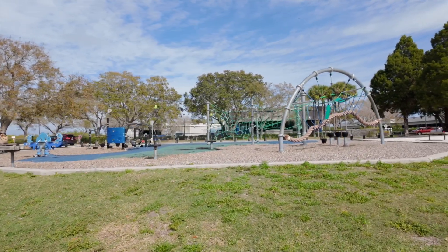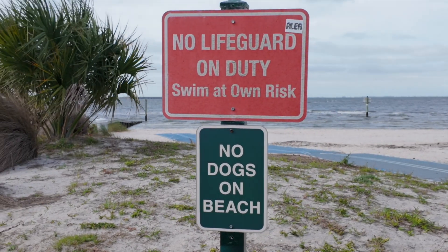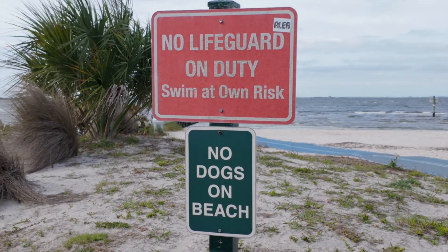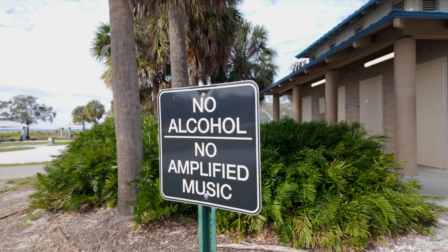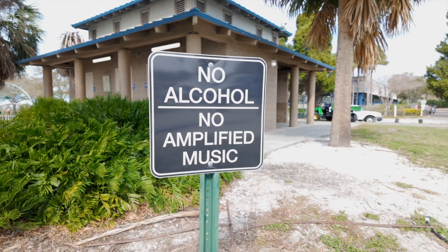There aren't too many rules out at Cypress, but unfortunately dogs are not allowed on the beach, so if you bring the pups they will need to stay up by the pavilions. The park does not allow alcohol, so those victory beers will need to be consumed elsewhere.